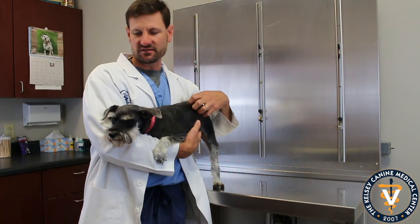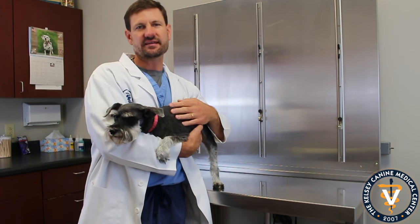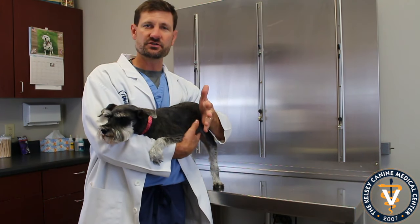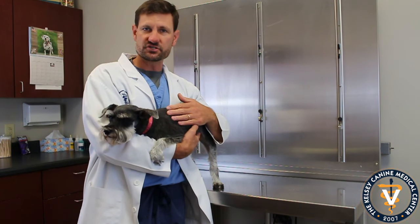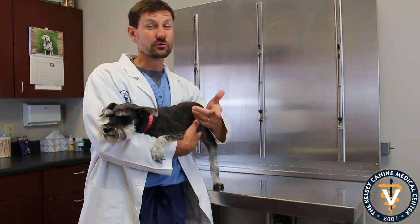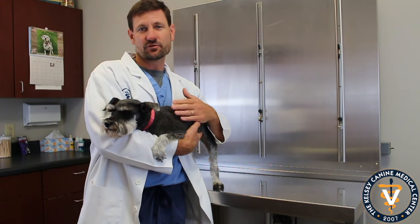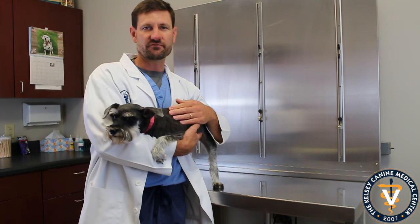She got groomed here recently. There are different little Schnauzer cuts and things like that. So if you're looking for a Schnauzer or interested in maybe a smaller breed dog, consider Schnauzers because they really have got a lot of personality — very friendly, very loyal. They kind of guard the house, definitely, and they're a lot of fun. They're pretty popular around here, and we thought we'd just talk about them for a few minutes.